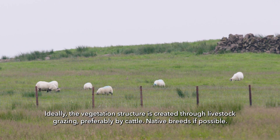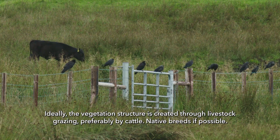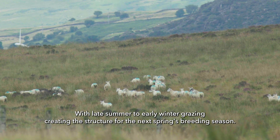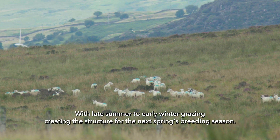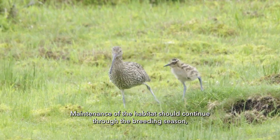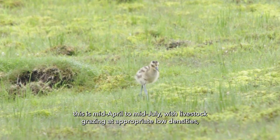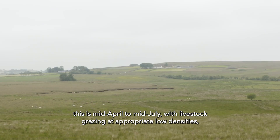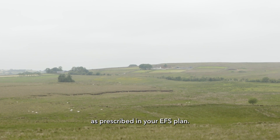Ideally the vegetation structure is created through livestock grazing, preferably by cattle — native breeds if possible — with late summer to early winter grazing creating the structure for the next spring's breeding season. Maintenance of the habitat should continue through the breeding season, from mid-April to mid-July, with livestock grazing at appropriate low densities as prescribed in your EFS plan.